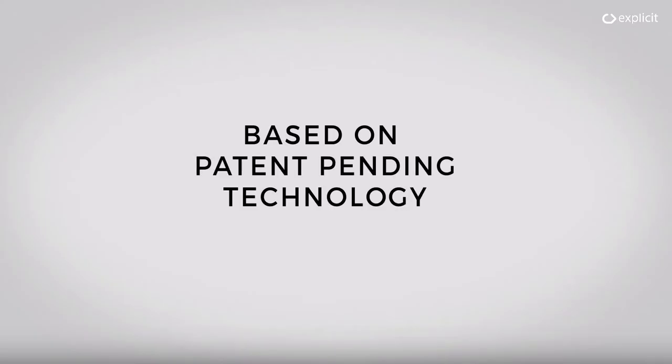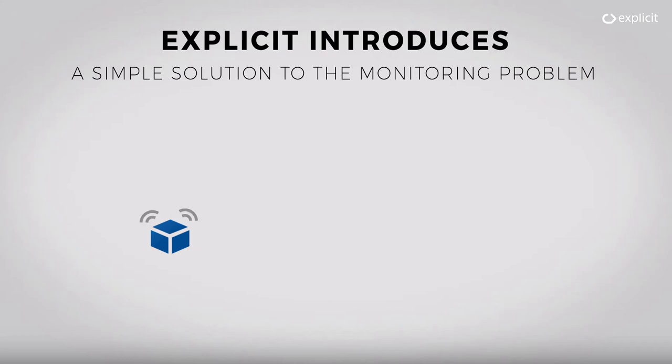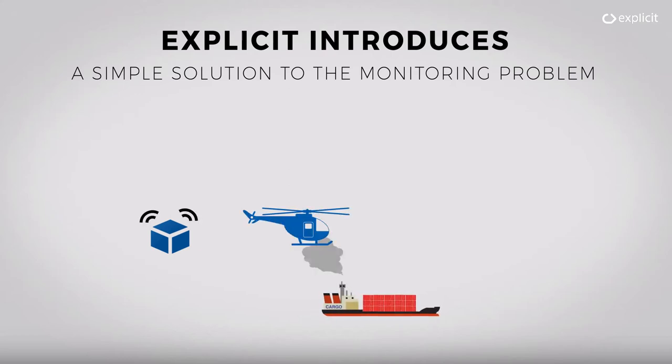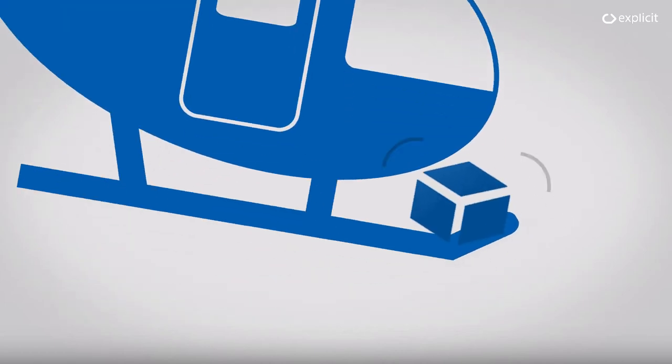Based on patent-pending technology, Explicit introduces a simple solution to the monitoring problem. Using a small sniffer box equipped with gas sensors mounted on a helicopter, ships can be easily monitored from the air based on air samples from their exhaust plumes. All it requires is for the box to be mounted on a carrying arm fitted on the helicopter — many helicopters have these as standard equipment for carrying cameras and other devices.